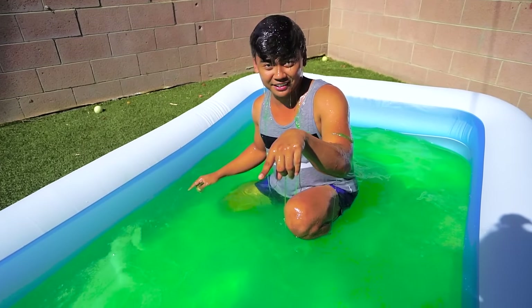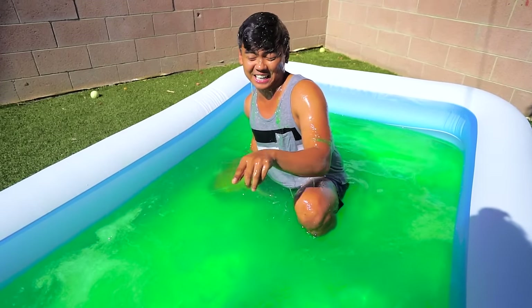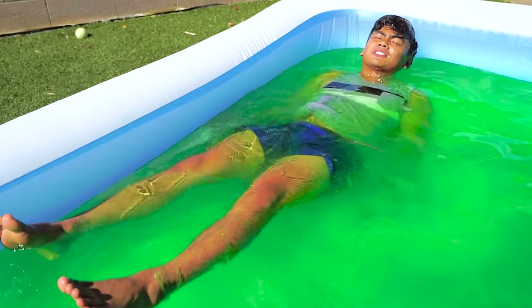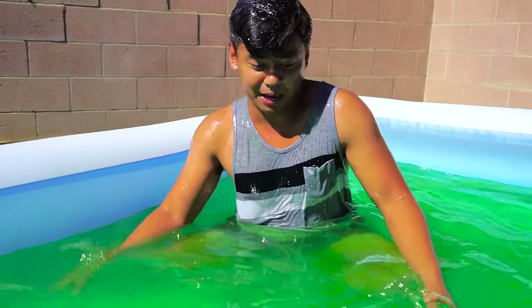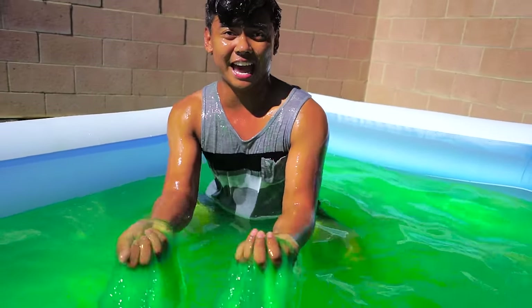Hey, be careful cameraman — this is very slippery, just saying. Dude, I can honestly stay here for hours because it's so hot outside. Why take a regular bath when you can take a slime bath, right? That's the best way to cure any situation.